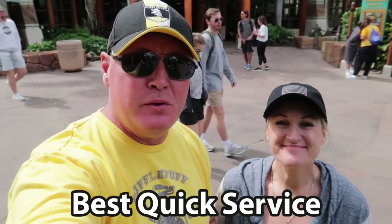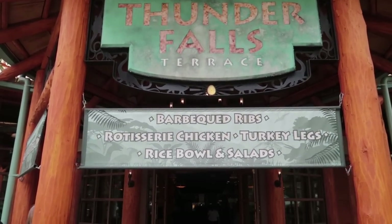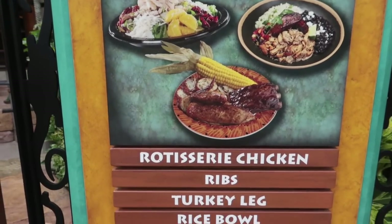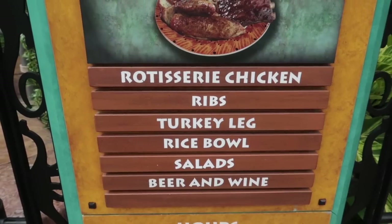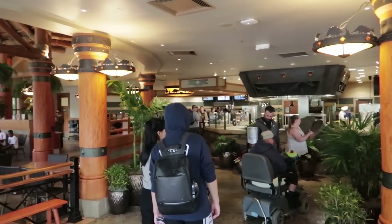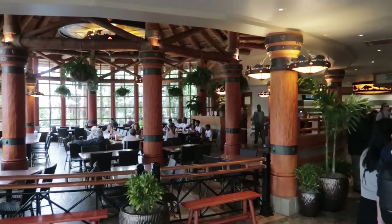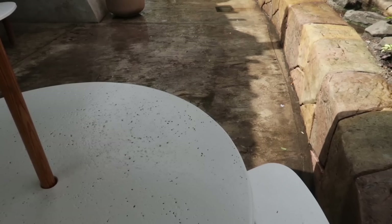The best quick service spot for food is right here in Jurassic Park: Thunder Falls. I like the rotisserie chicken and the ribs, but you can also get turkey legs, rice bowls, salads, beer and wine, corn on the cob, and potatoes. What really sets this apart is the outside seating — you get to enjoy the splashdown of the Jurassic Park River Adventure. On a warm day, kids play here and get splashed. I could sit here with my chicken and ribs and just watch the boats come down all day long.